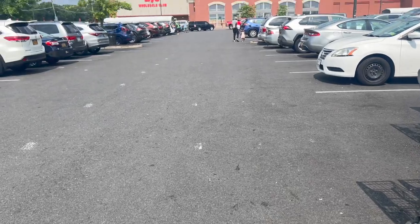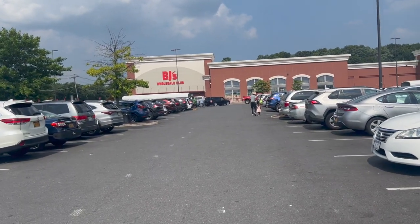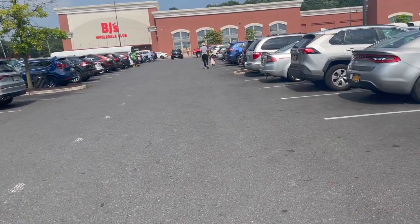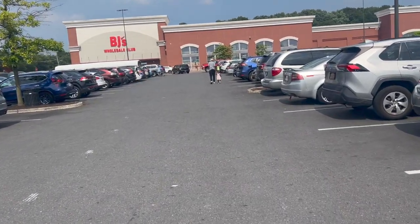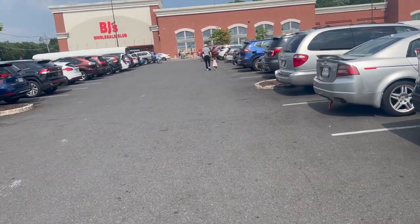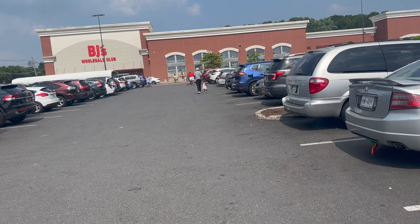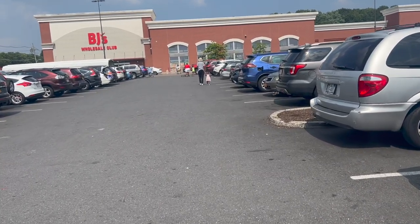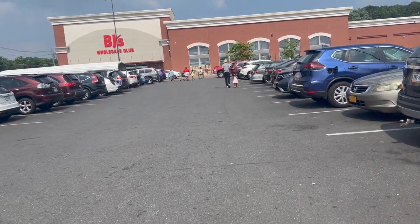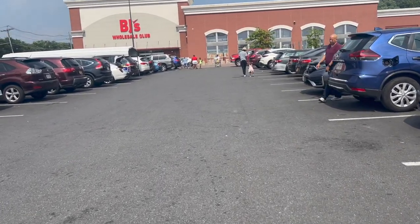Last but not least, we are headed to BJ's. If anyone has found some plants in BJ's - because hubby just does not believe me - and this is my first time heading into BJ's to see what plants they have. Let me know if you guys have ever been grocery shopping and found some plants and were like, BJ's has plants now? Since when?